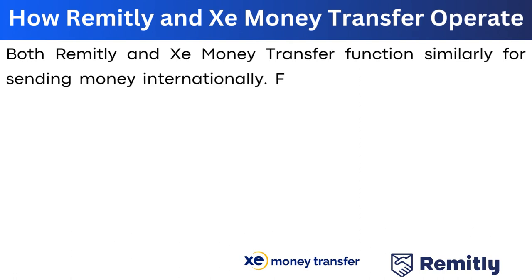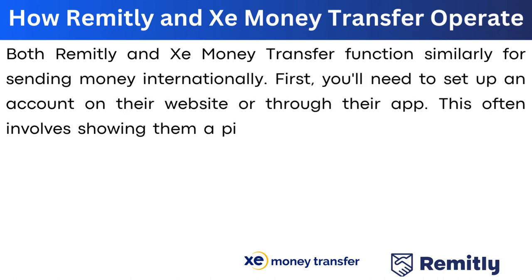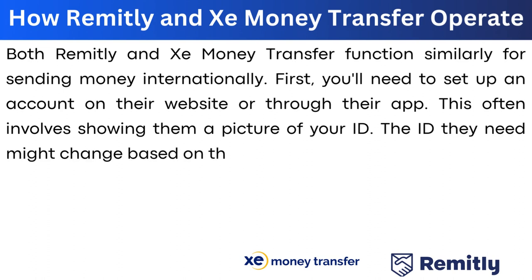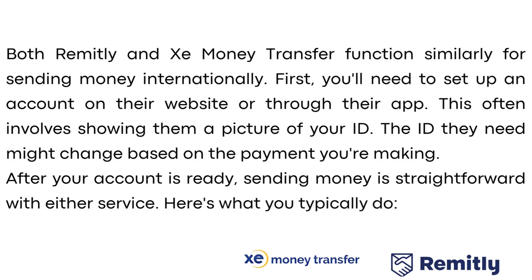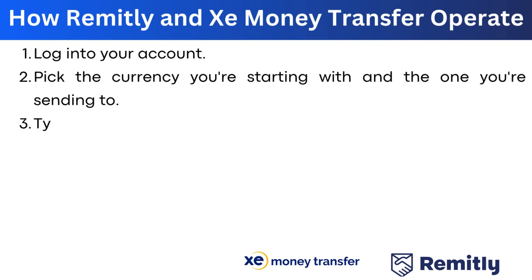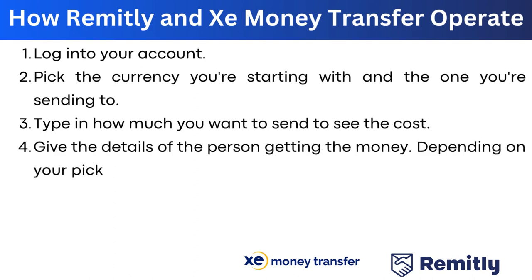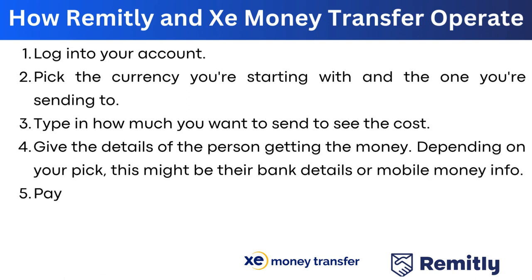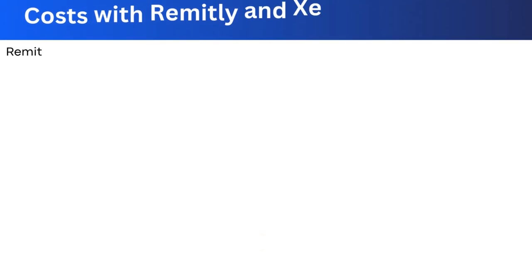Both Remitly and Xe function similarly for sending money internationally. You need to set up an account on their website or app, often requiring a photo ID. After your account is ready, the process is straightforward: log in, pick the currencies, type in the amount, enter the recipient's details such as bank or money transfer info, pay by card or bank transfer, double-check everything, and press confirm to send the money.